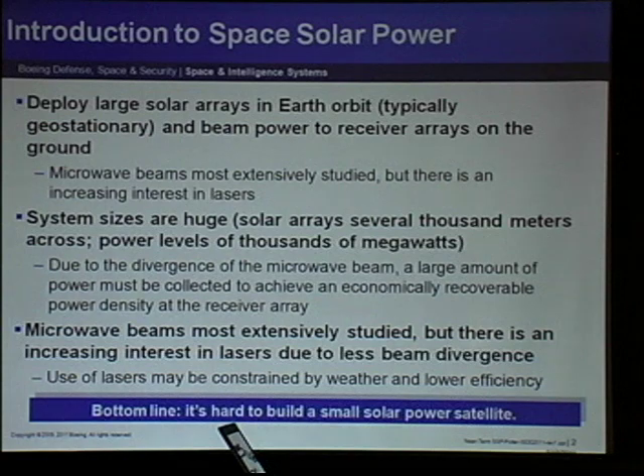System sizes tend to be very large. Microwave beams spread out based on the physics of wave mechanics and antennas, and the spreading is proportional to the wavelength. Lasers have been suggested — they tend to be less efficient but we may be able to do something about that. We can't do much about the nature of wave mechanics itself, but we can do something about the equipment. Bottom line is right now it's hard to build a small solar power satellite, and I'll show you some scaling laws in a minute.